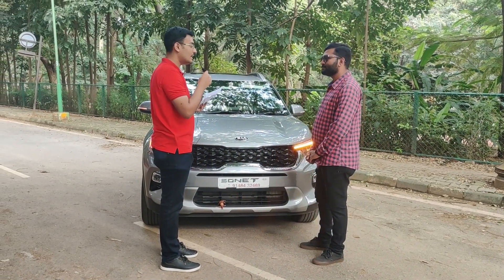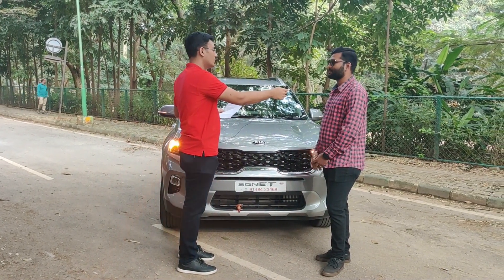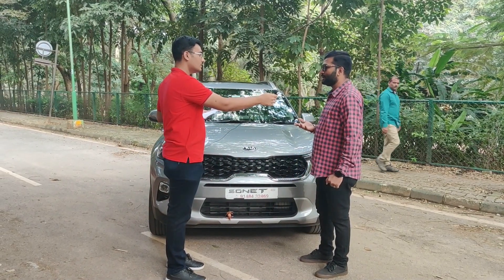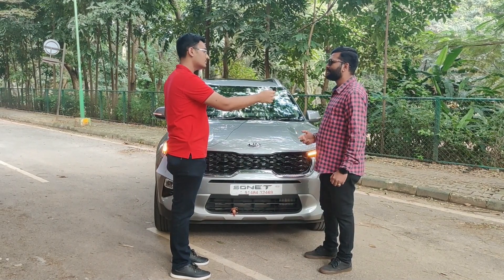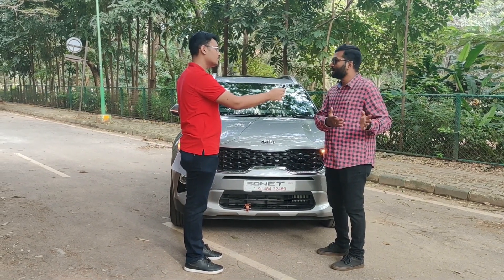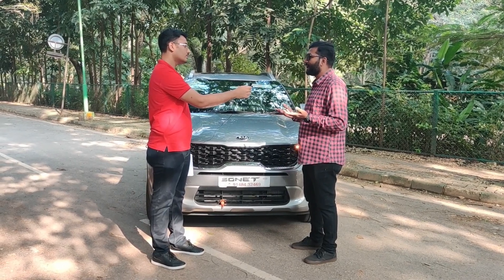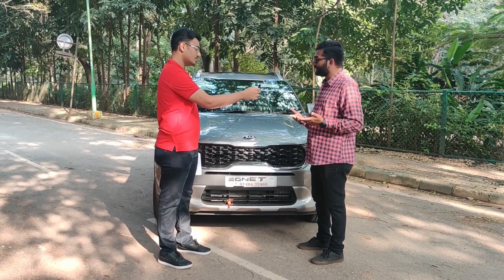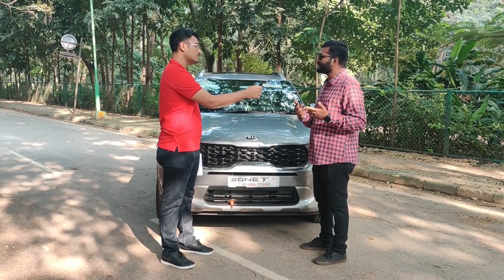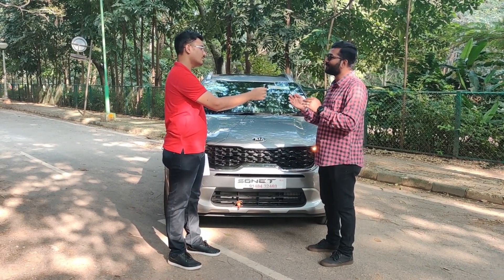Mr. Sumit previously drove a Honda Amaze diesel manual, which has a very hard clutch. While it cruises nicely on highways, in Bangalore city traffic it's really hard on the clutch and your left leg starts to ache bumper-to-bumper. When he tried the IMT, it was like wishes coming true — a manual feel without a clutch. You have your left leg free in heavy traffic while still getting that manual driving experience when you need it.